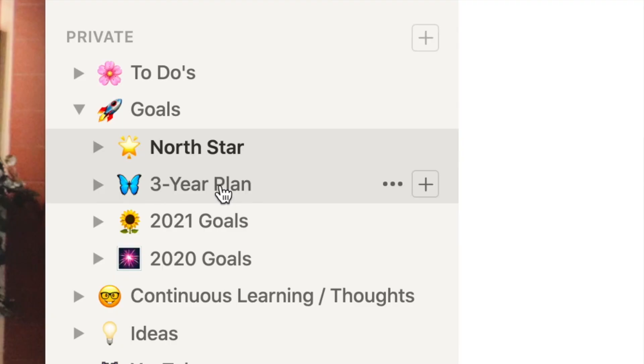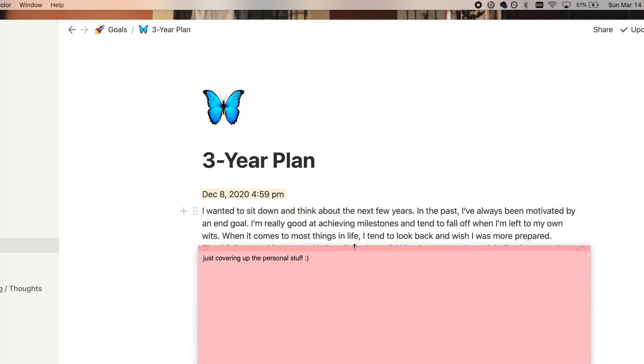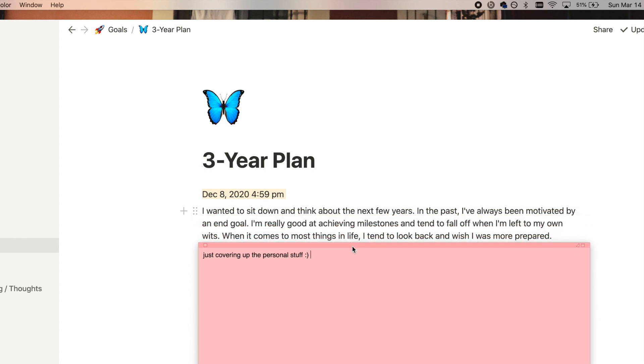My next page is a three-year plan. One day — exactly December 8th, 2020 at 4:59 PM — I felt like life was a lot and I wanted to figure out where I was going. So I wrote this blurb. I don't recommend having a very strict plan for life because you don't know what opportunities will come or what doors will be opened. But I just wanted to vent that day, so I wrote things I wanted to get off my chest. It's not really a strict three-year plan, but it's nice to look back and evaluate whether these goals are still important to me.